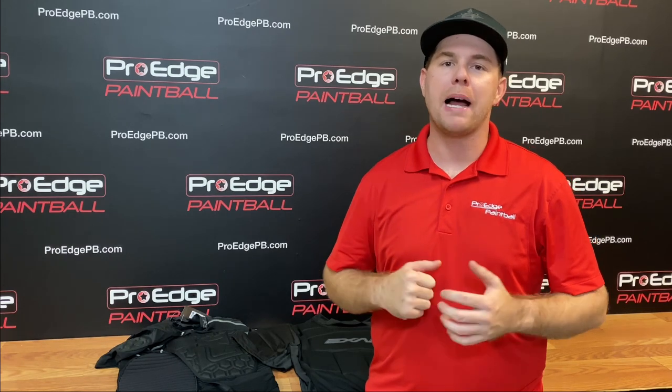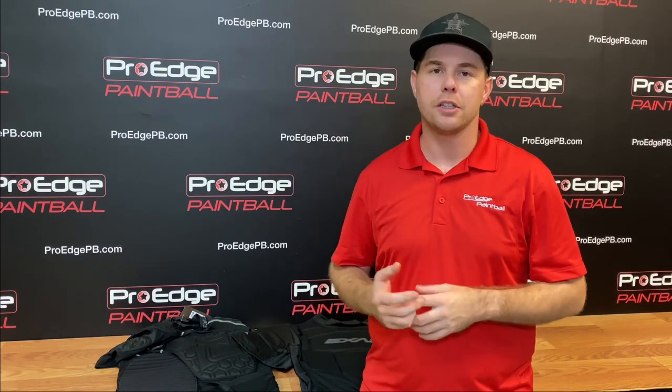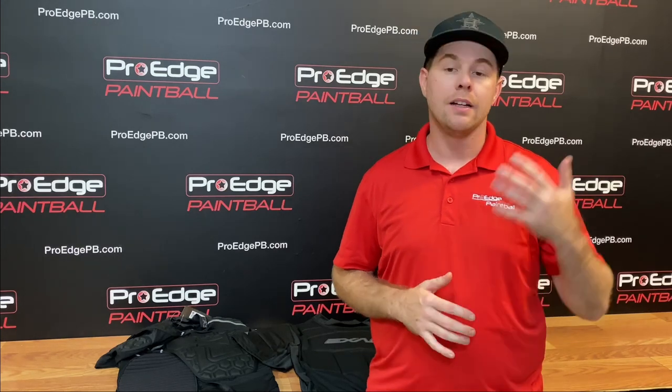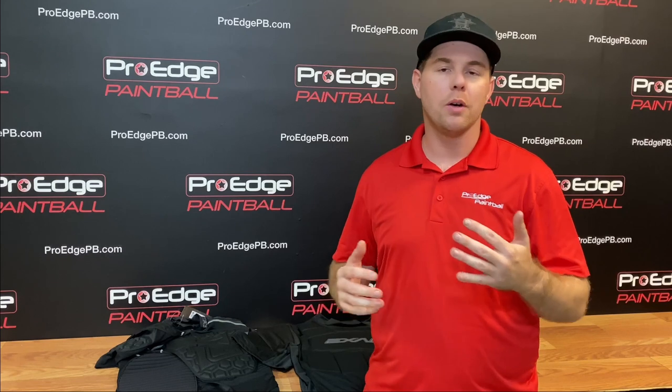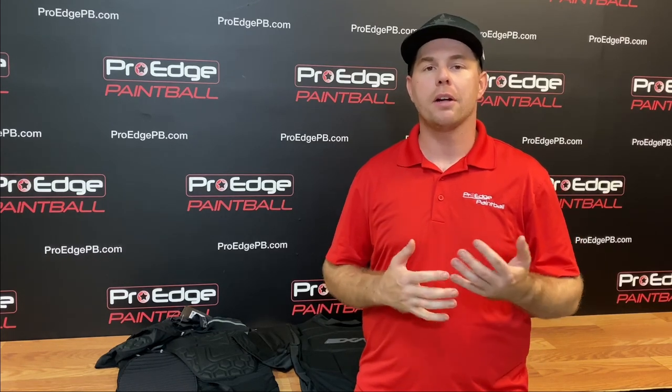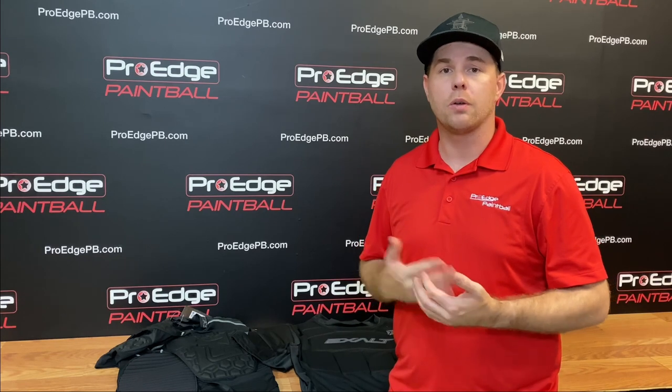Hey guys, John here with ProH Paintball. I'm back with another weekly video. We get a lot of questions about what kind of protective gear should I wear — my kids starting to play, or I'm a grown man, I don't like getting shot, it kind of hurts a lot. So today we're going to go over what we think are our top two favorite chest protectors and why we like one more than the other. These are our favorites that we've found over the years that last the longest, protect you the most, and are best for the price in our opinion.